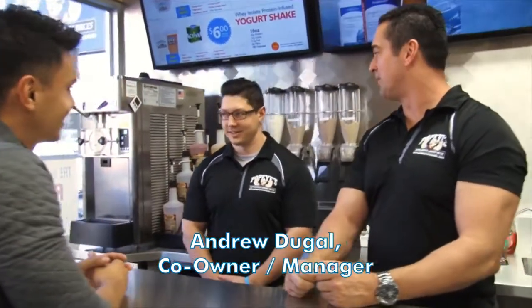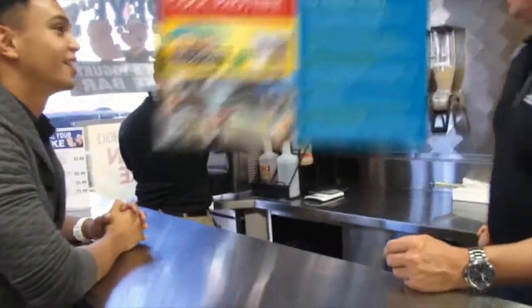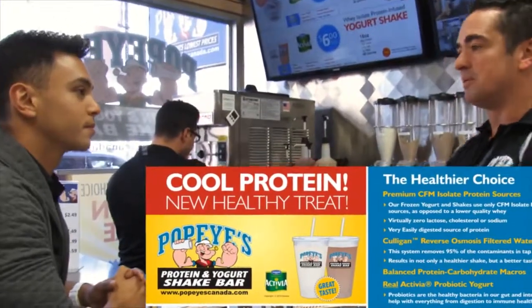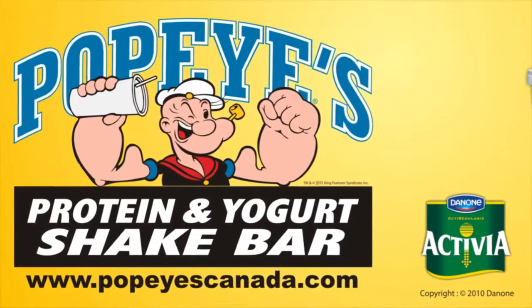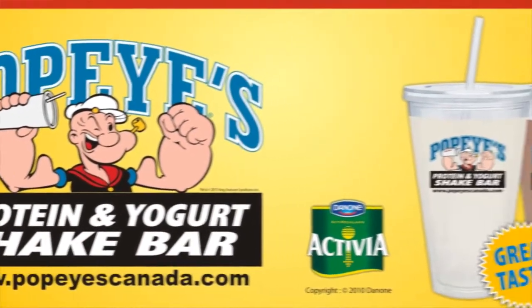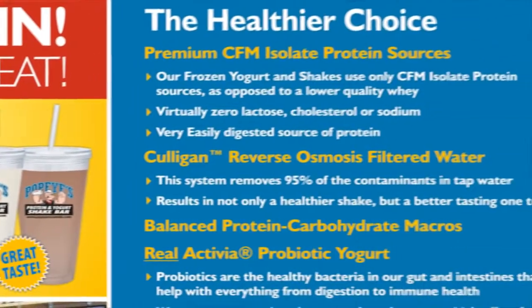Hey, so this is Andrew, co-owner and manager — the face of Popeyes Supplements Danforth. He's the guy most people know around here and he's the expert on the whole Froyo shake. So what he's doing over there is adding the protein frozen yogurt. Like I mentioned, it's Danone Activia — totally natural probiotic yogurt. Then he's going to add the reverse osmosis water, the protein, and all that kind of stuff.